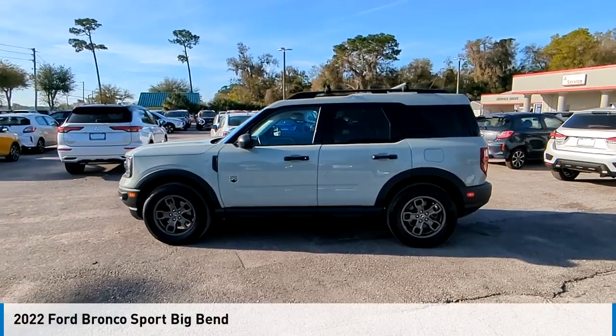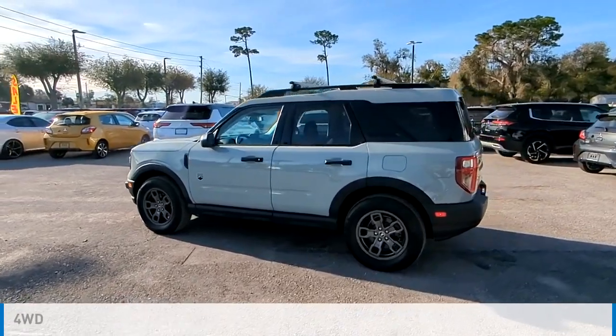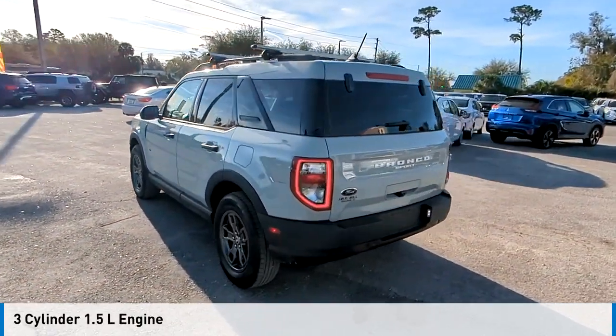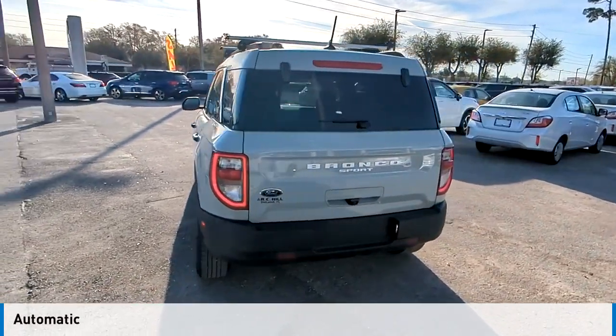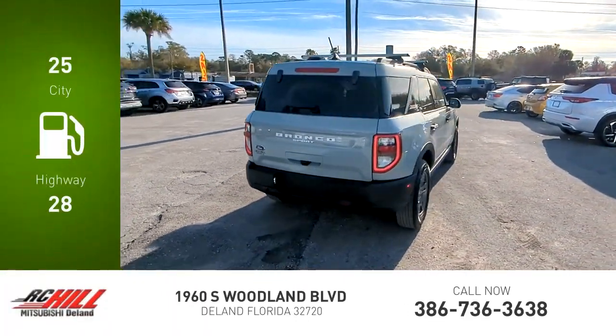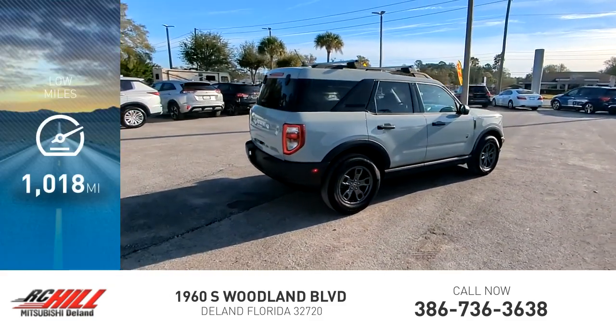Come test drive the 2022 Bronco. This vehicle is powered by a four-wheel drive three-cylinder 1.5 liter engine and comes with an automatic transmission. Great fuel efficiency saves you money by requiring fewer trips to the gas station. This vehicle has less than 2,000 miles.